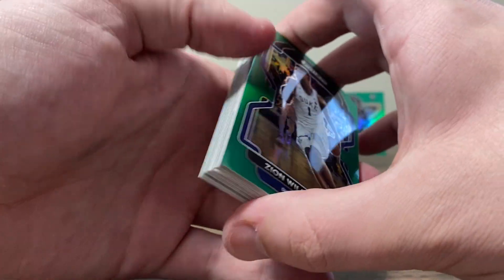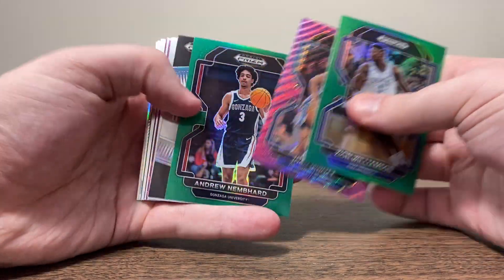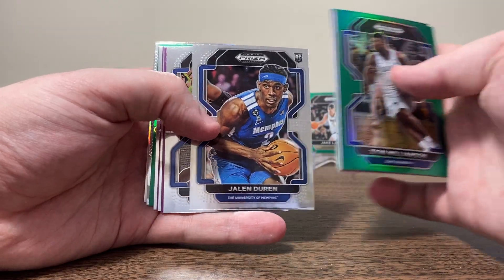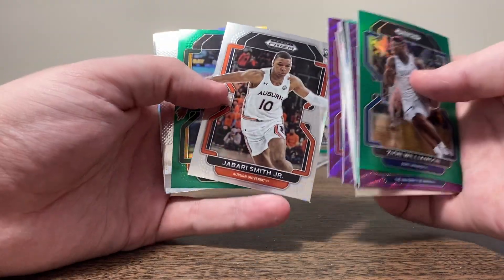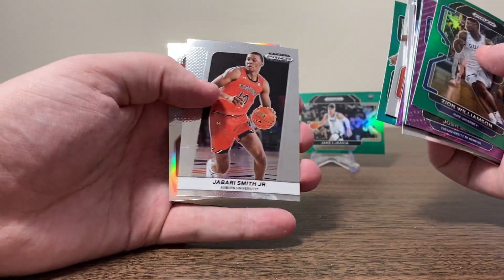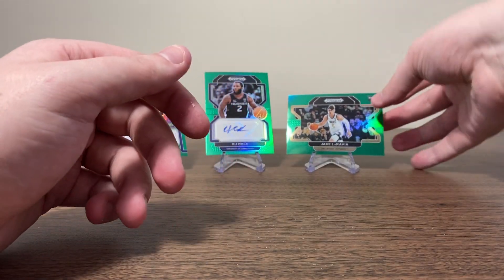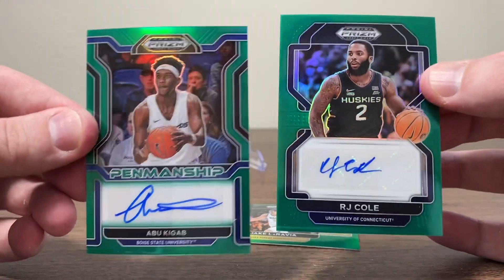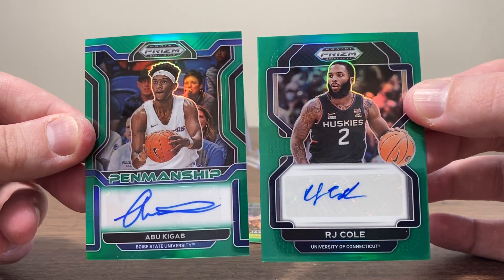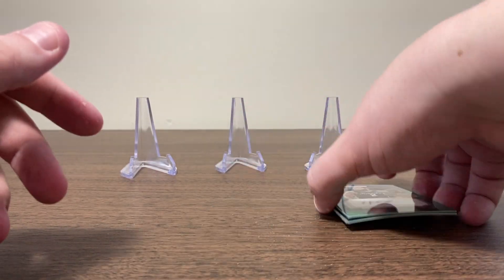Hey, guys, we did pretty well. Honestly, we don't always do too well with basketball, but we did today. Let's go through our stack of parallels, rookies, and inserts — we got some pretty cool stuff. Did well on the parallels. We at least pulled rookies with our parallels, so I'm happy with that. The story of the day — green variation and an autograph in both blaster boxes. How about that? I think we did pretty damn good, but let me know what you guys think in the comments.